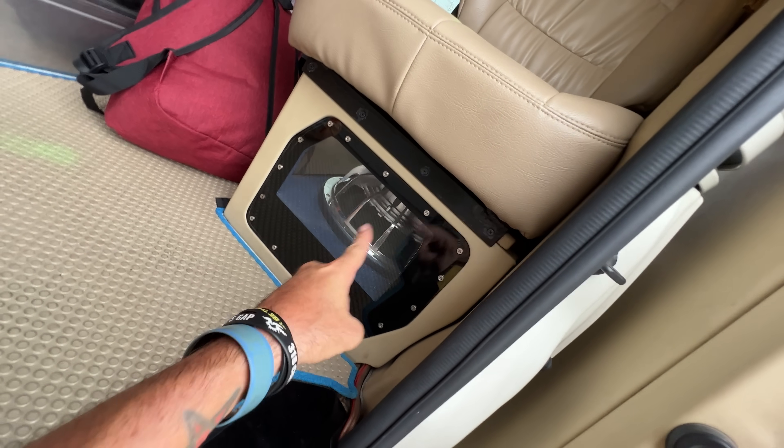There's a legit subwoofer mounted underneath that seat. Chaos.